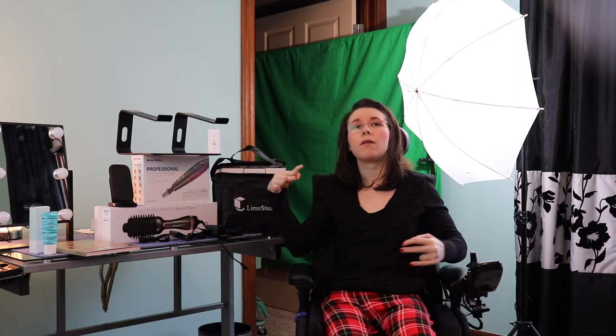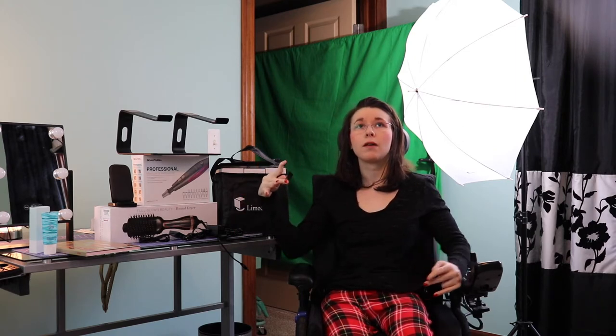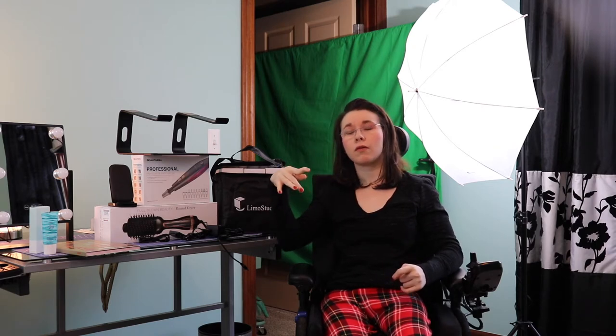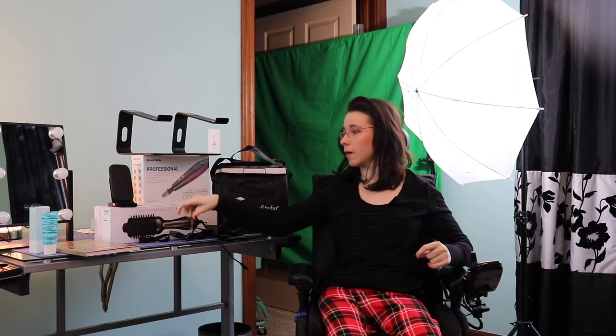Hi guys, so today is another video for you. It is December 29th, a couple days after Christmas, and I'm going to film what I got for Christmas 2020. Just so you guys know, these gifts can be used for any occasion like birthdays or anything like that, so let's get started.